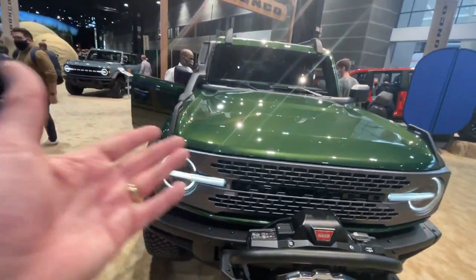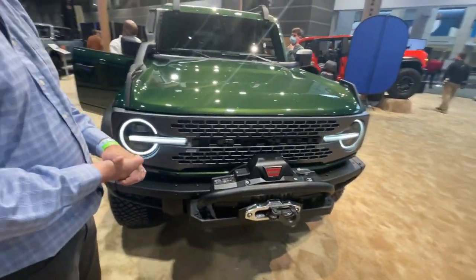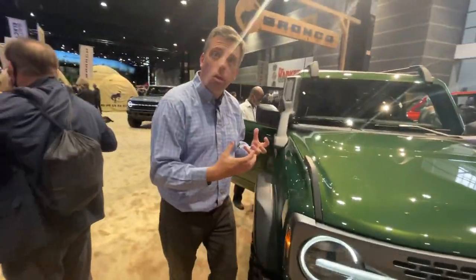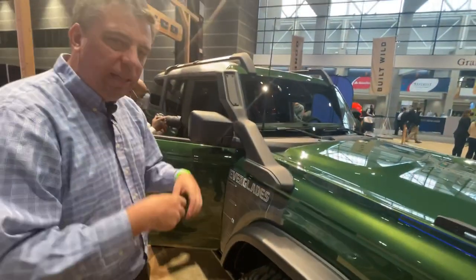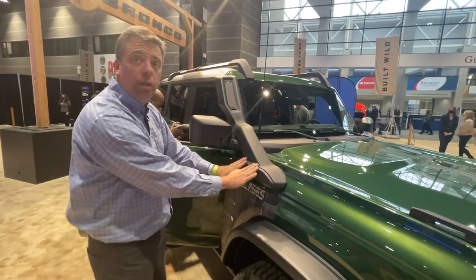The color is reminiscent of the Everglades. Not only is it winched, but it's also lifted and tired — so it's basically a Sasquatch. It's got 35-inch tall tires and the corresponding suspension height and design. This is unique to the Everglades.